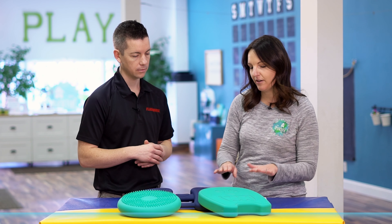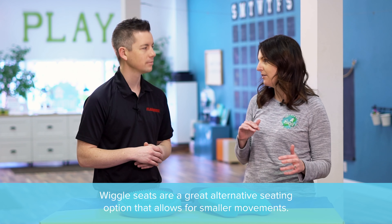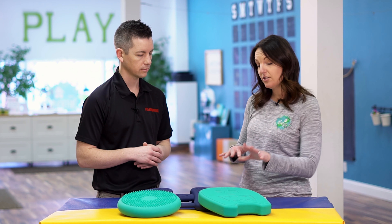Some of the ones we use all the time are the wiggle seats because they are very non-distracting — they're low profile, you can place them on the seat, and they don't draw kids' attention away from what they're doing. But they really do provide just enough movement and enough chance to move their bodies that they can help kids focus and attend better to tasks in the classroom.